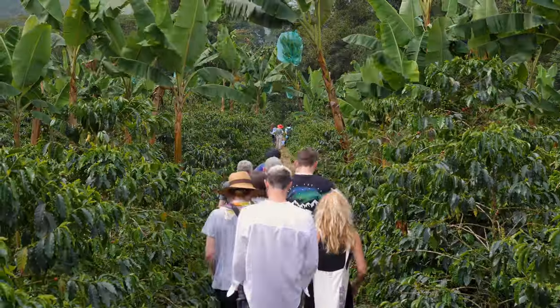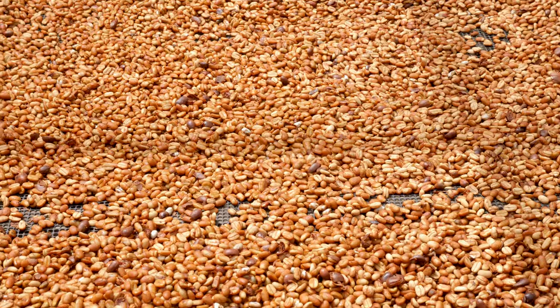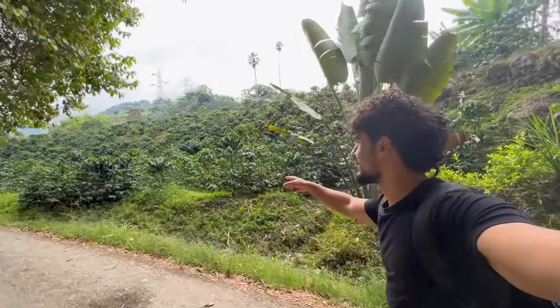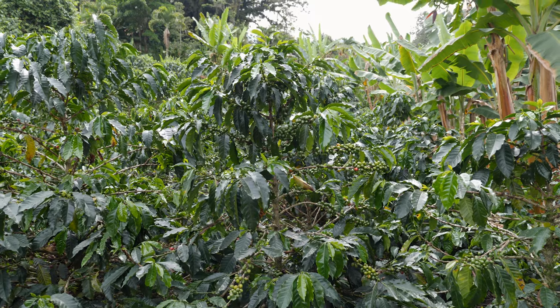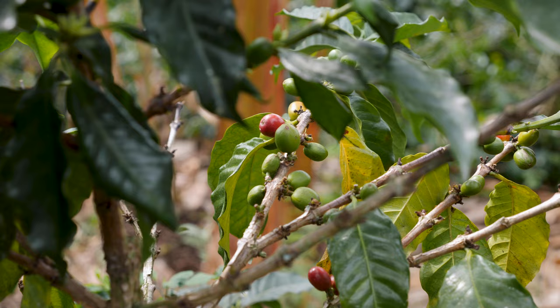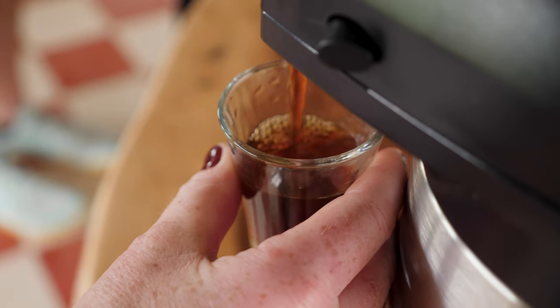I'm in Manizales, Colombia and I'm currently staying on a coffee plantation farm where they export coffee. All of this that you see right there are coffee plants, and today I'm going to do a little tour and they're going to show me how they make it start to finish — the process of planting it and some information on the coffee.